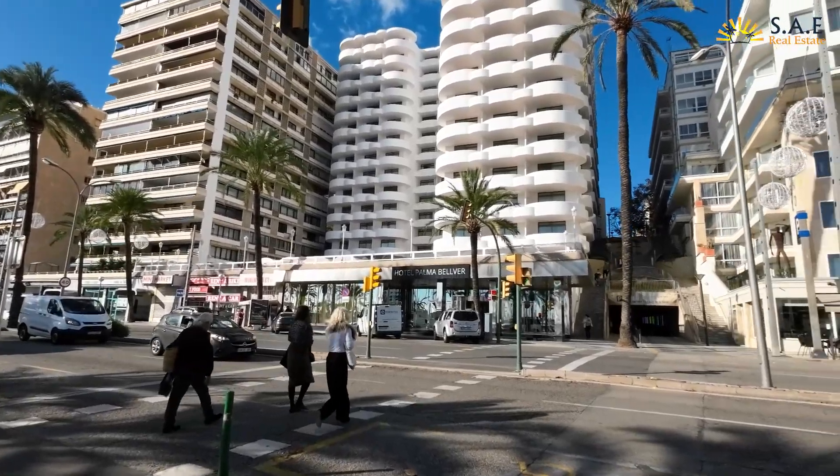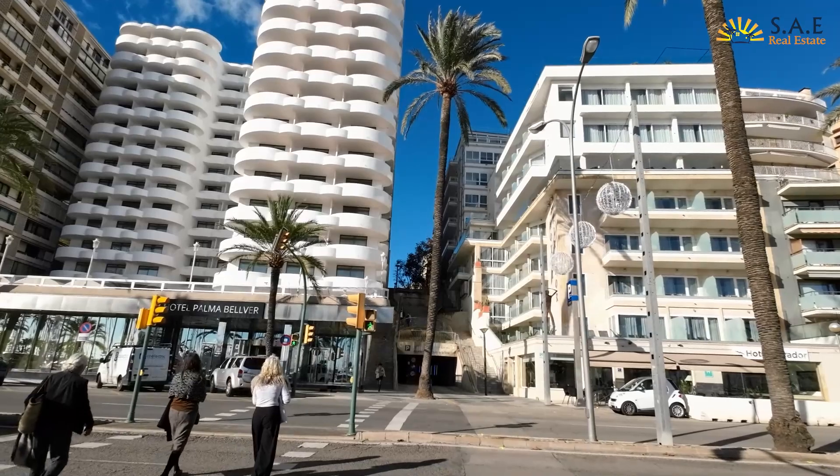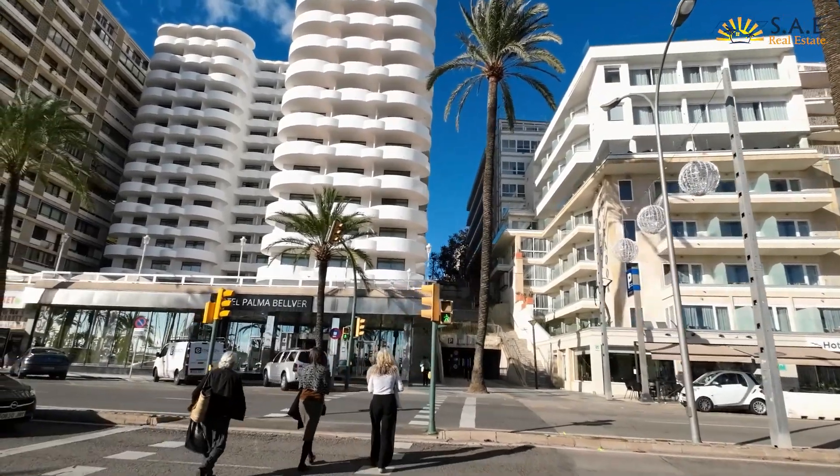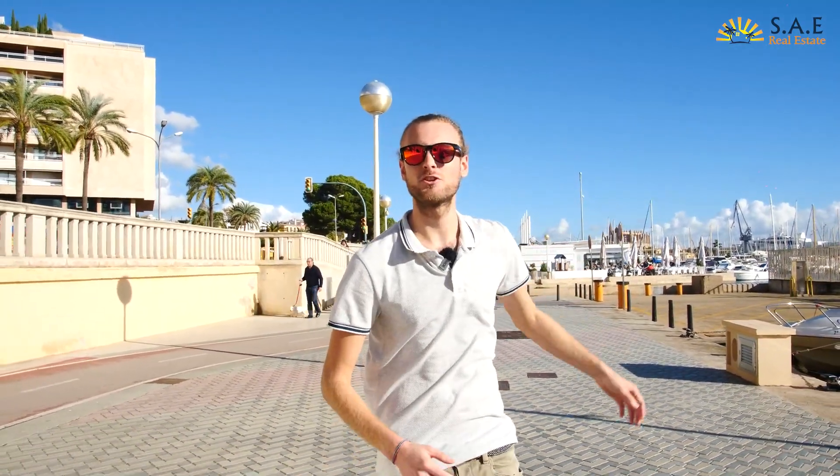This area is going to transform over the next few years, improving quality of life for cyclists and sport enthusiasts going all the way from Palma's port area along to the Cathedral and to Portixol.